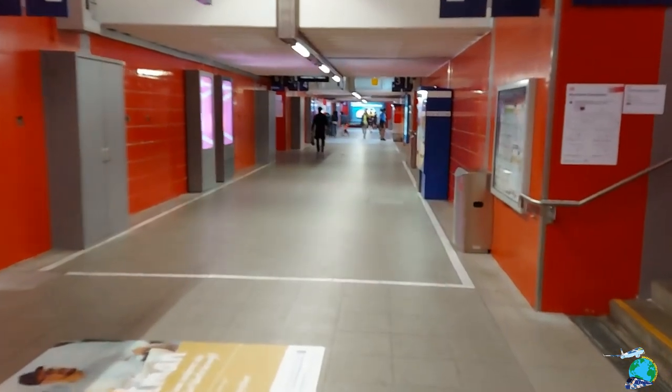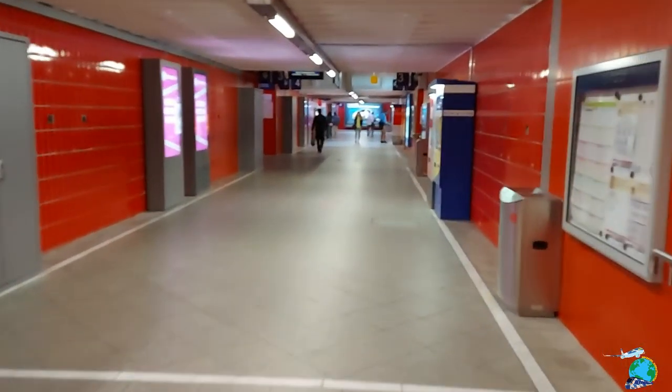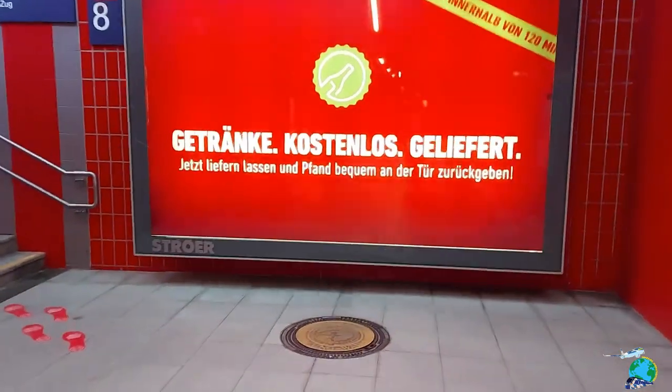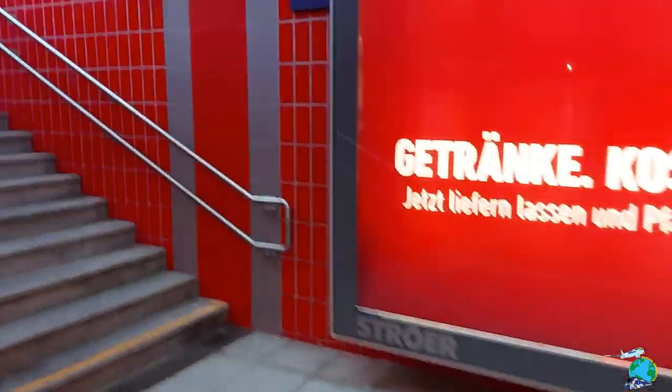There is one major plus for getting up that early in the morning — the Munich E station is almost deserted. There's pretty much nobody here. Right now I'm just walking up to the platform to catch my train to the airport.